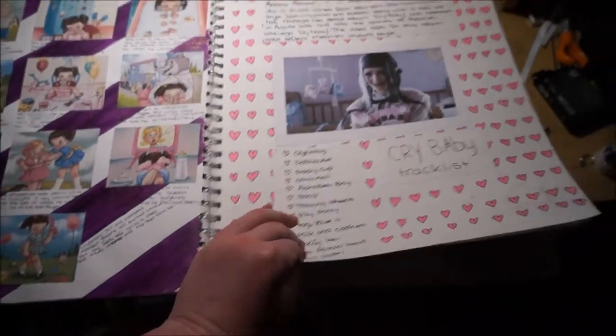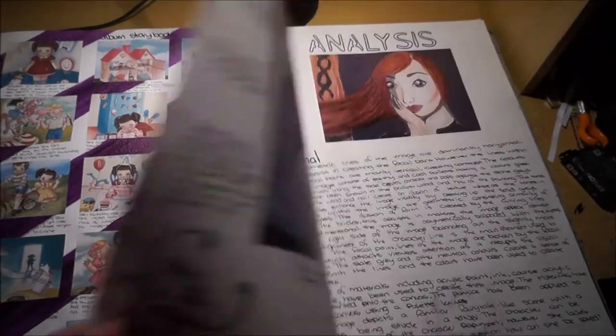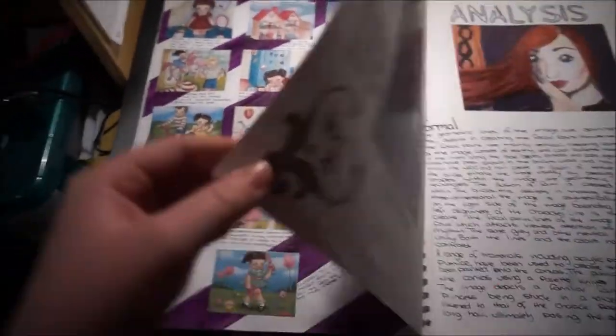Anime and Walt Disney. Melanie Martinez was one of my favourite musicians at that time, so yeah, her storybook is in there.